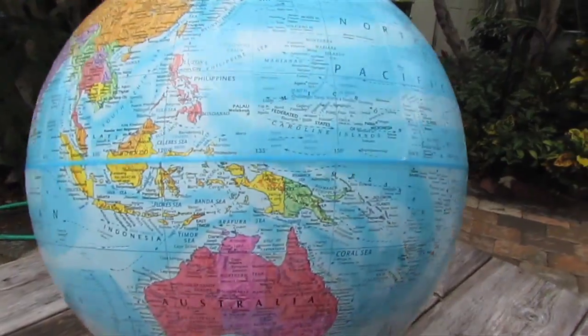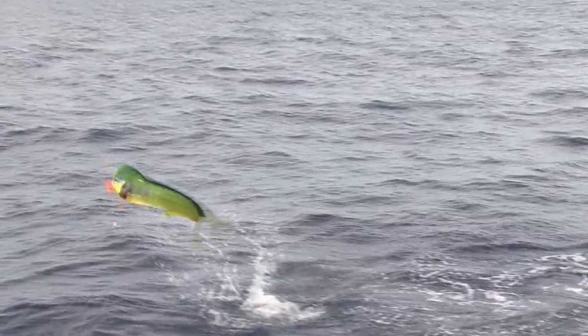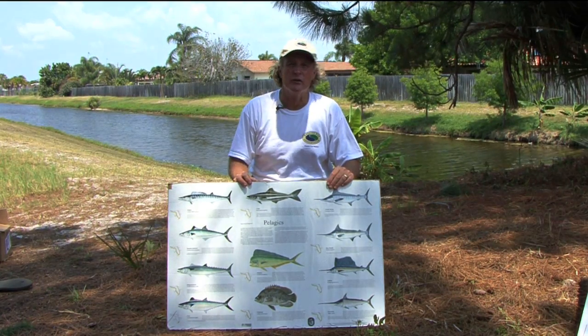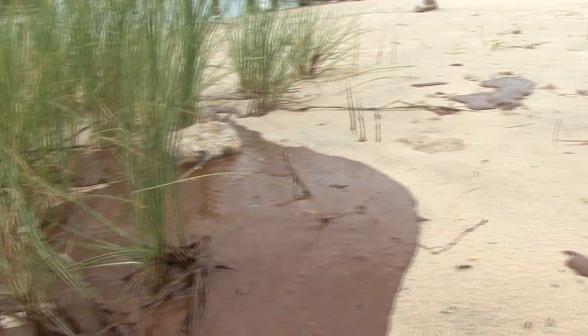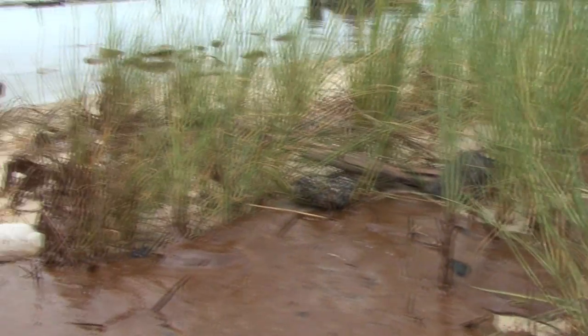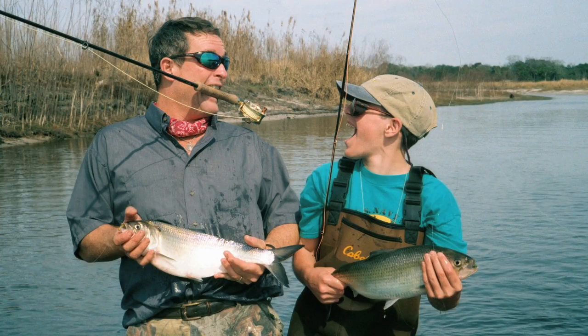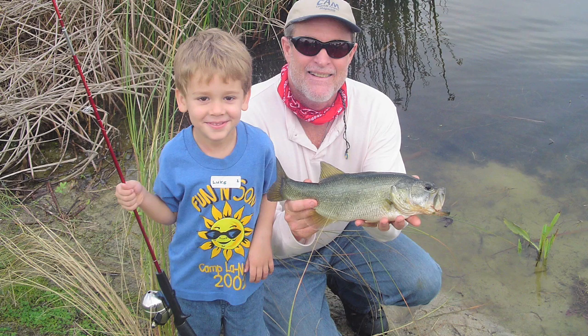And the pelagic fish that roam all the oceans of the world — the cobia, the dolphin, the billfish, the wahoo, the king mackerel, the triple tail. It's a very interesting fishery, but it won't be here tomorrow for us to enjoy if we don't conserve today. There are literally hundreds of different freshwater fish out there, and it's our responsibility to make sure these fish have healthy habitat and good water quality to sustain their populations into the future.